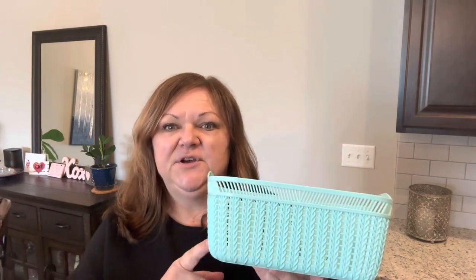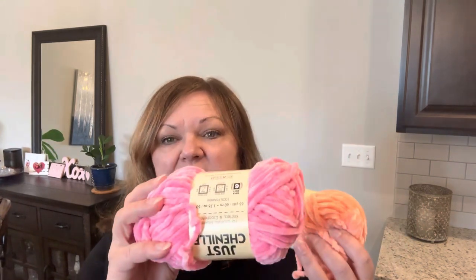I bought four of these baskets — they had all the new spring colors out. When I went back today they were pretty picked over, and these are really sturdy. This is probably one of their better baskets. I also found some new chenille in really bright colors — this one is mango and this one is flamingo. I just love these two colors together.